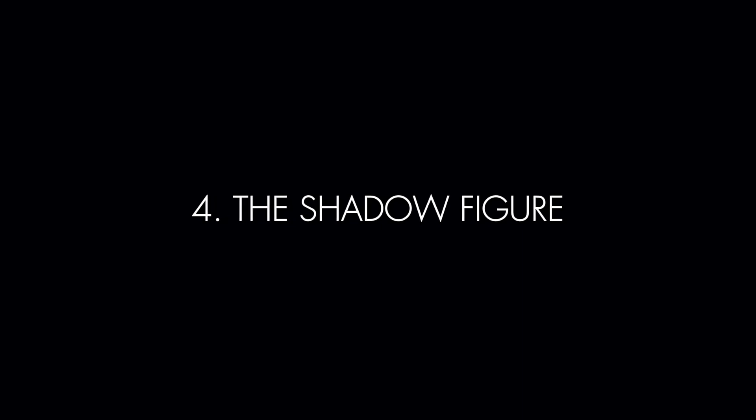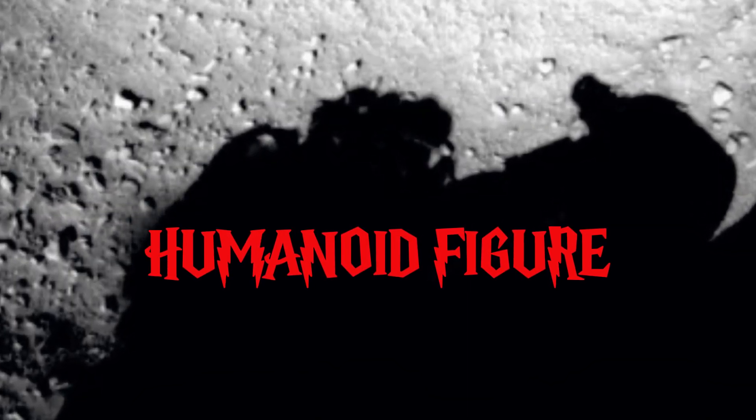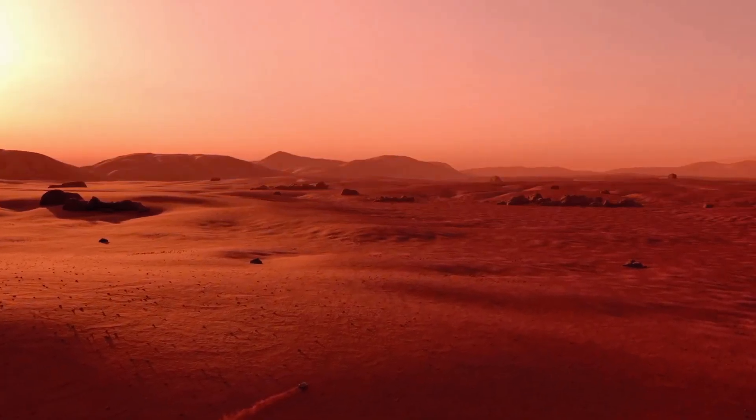Number 4: The Shadow Figure. NASA's Curiosity rover captured an unsettling image on Mars that shocked many — it appeared to show the shadow of a humanoid figure standing near the rover. Experts quickly explained that it's likely just the rover's own shadow, but its lifelike shape is hard to ignore. This eerie outline brought in creepy thoughts and left us questioning: could there be something watching from the Martian surface?